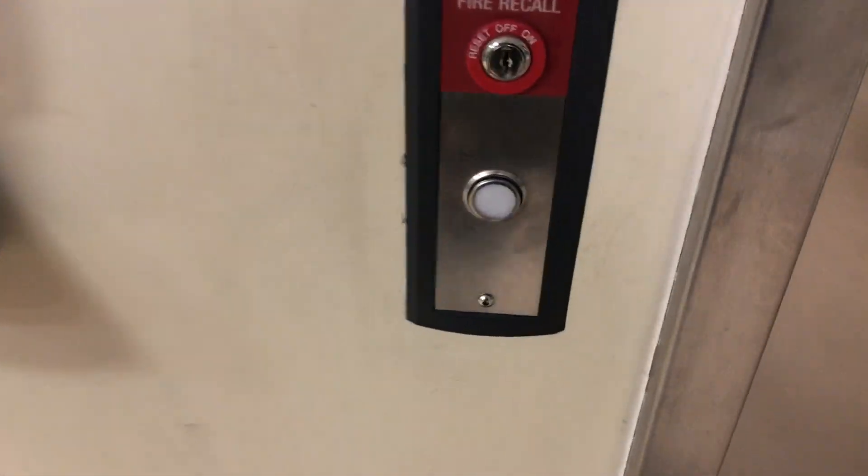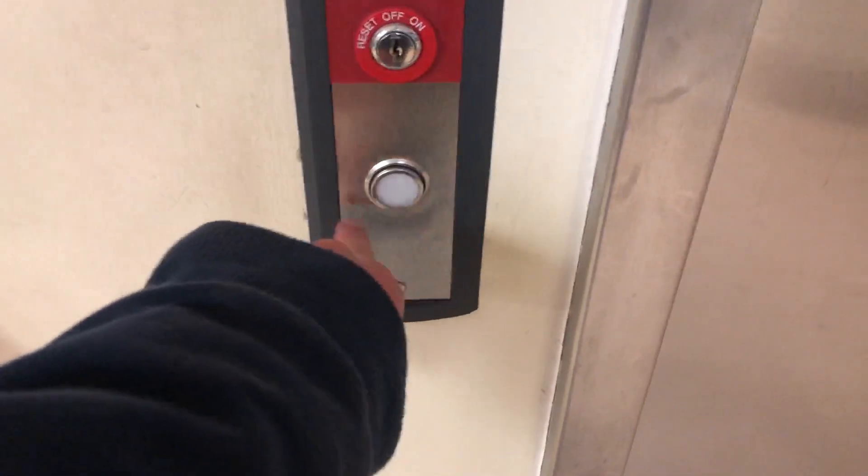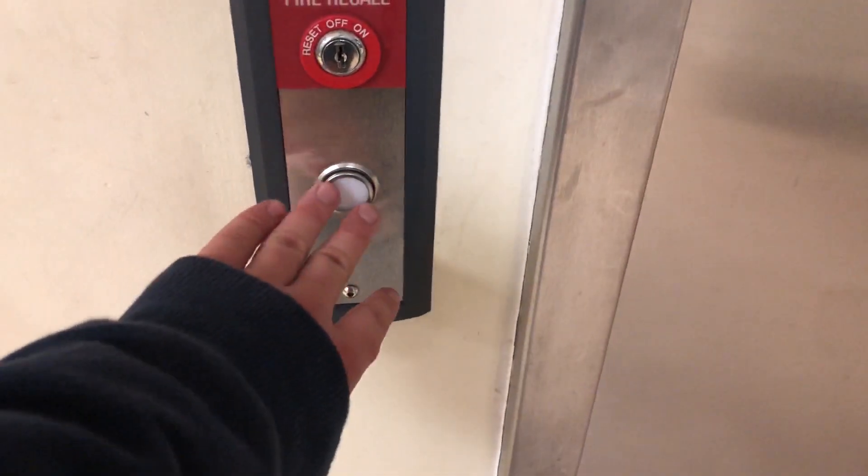This is the elevator at the medical office building at the same facility near Pittsburgh, Pennsylvania. This is a Thyssenkrupp oil hydraulic unit, model 4008, but the buttons were replaced with Schindler at some point, more recently by Otis.